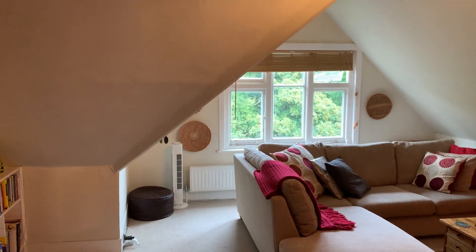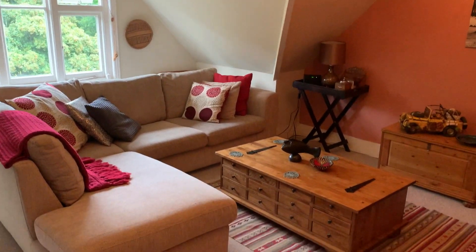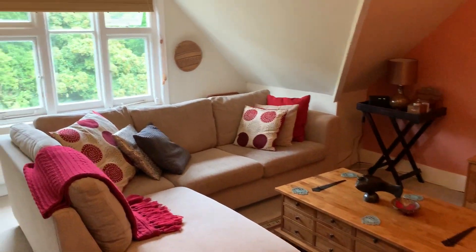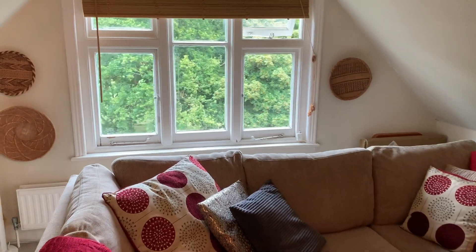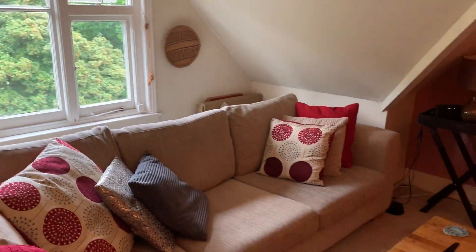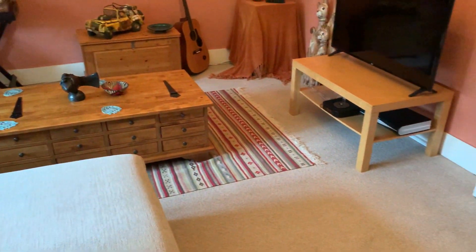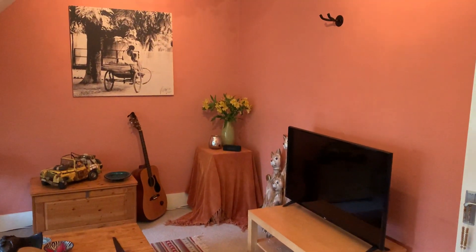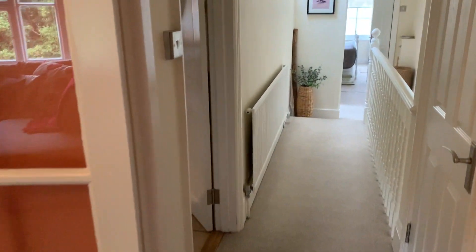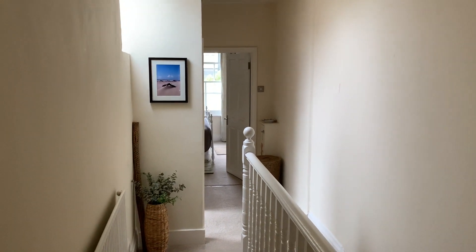Eaves come into this room, but not too much at all — actually makes it quite a nice feature. And that's flat 3 at 14 Claremont Road. We'll see you in the next one.